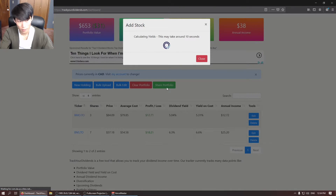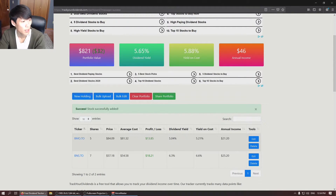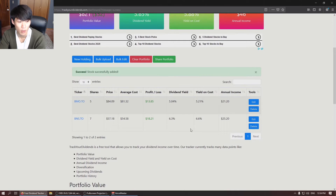Everything should update here — give it a sec. There it is. Portfolio value is now updated to $821. We're up $32. If you were to build this exact portfolio today, your dividend yield would be 5.65%. Yield on cost for us is 5.88% and our annual income is $46. Now we have a position of five shares in BMO, our average cost is $81.32. We were at a profit of $13.85. If you were to buy the same five-share position today, the yield would be 5.04%, and our yield on cost on the portfolio is 5.21%, so we are receiving a bit more value than if you were to buy it yesterday.